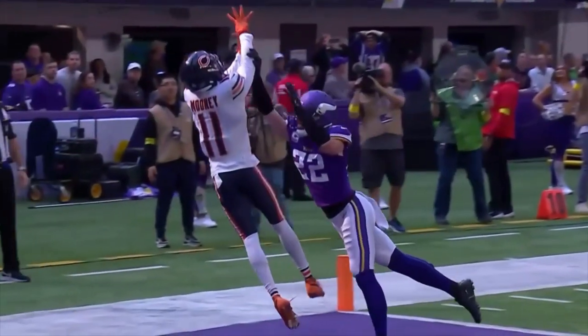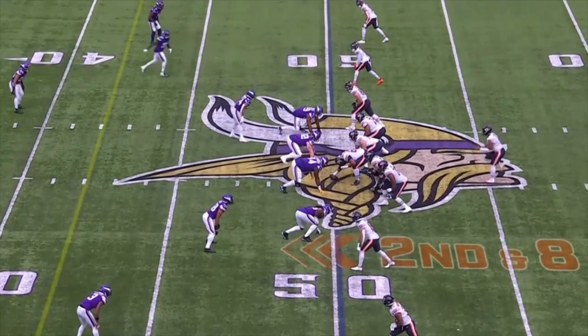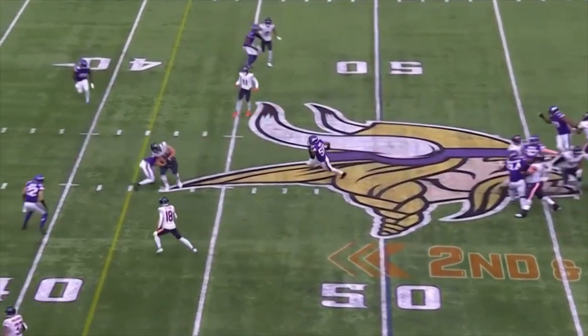Fields rushes for 50 yards and a touchdown, but it gets called back by a flag. Still, on the next play, he is able to pick up the first down.